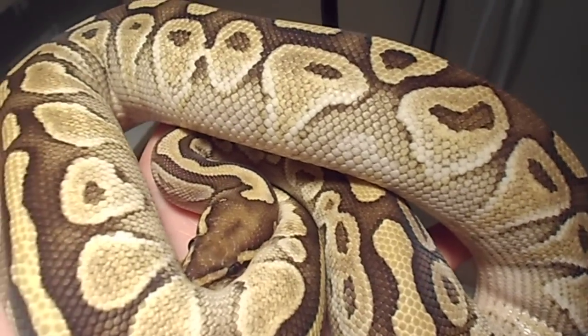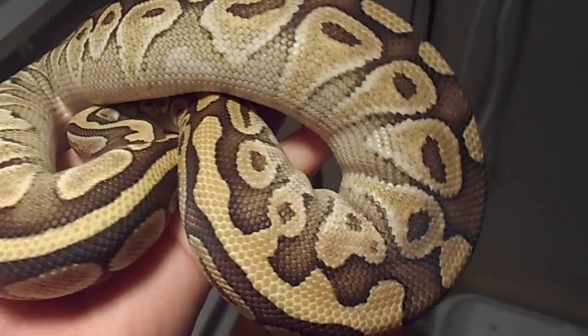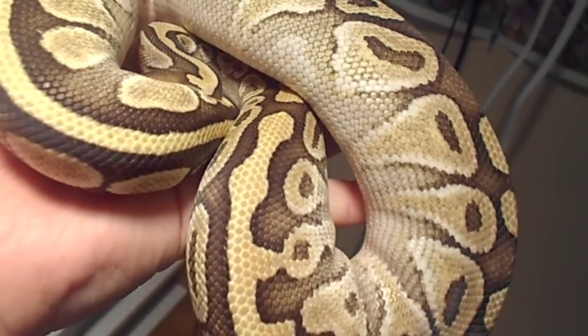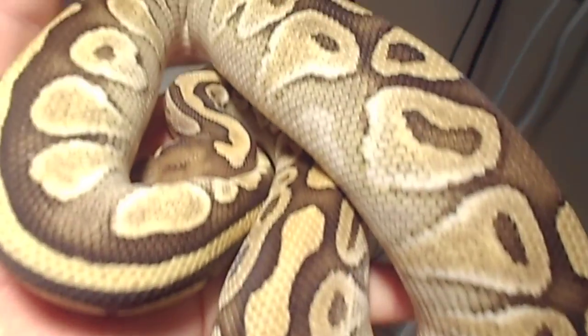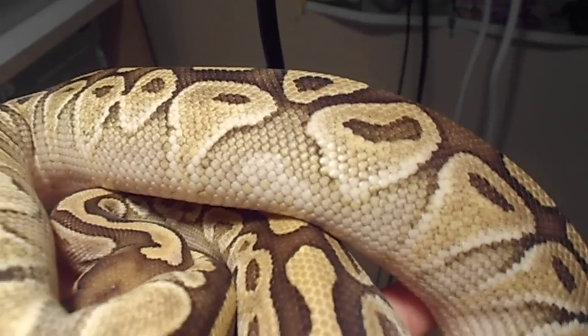Hello YouTube, it's Alicia Reptiles and I'm right here with my Lusso Ball Python. I'll just make a quick little update on this girl. Really nice pattern — I like that little dorsal stripe, really cool. It has some nice yellows, nice gold and white.